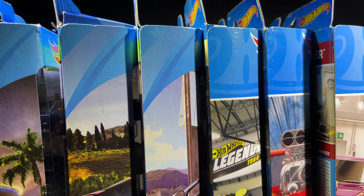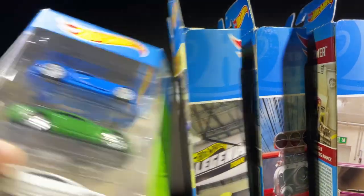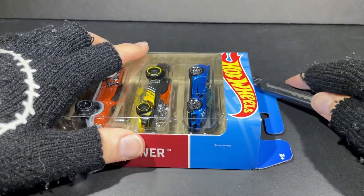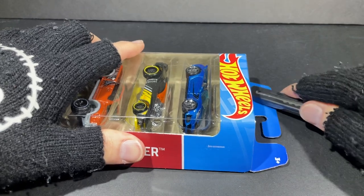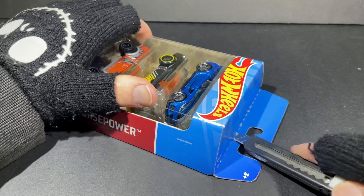Hey guys, it's Marky! Let's open up the brand new Hot Wheels Horsepower Five Pack and a bunch of others. Starting with the Horsepower Five Pack right here. I forgot to adjust the camera and get the pack open — let me go open it up real quick. They've got the little perforated area right there.